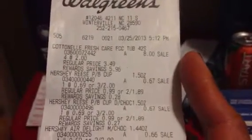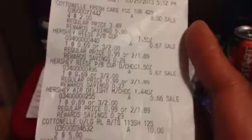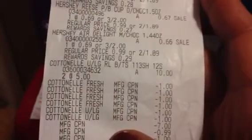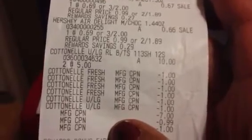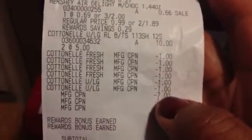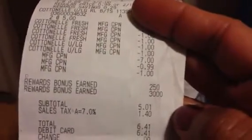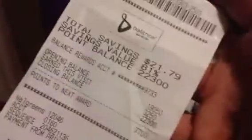My four cotton nails rang up at $2 each, so $8. The candies were $0.67 each, and the two cotton nail 12-packs were $10. My dollar coupons came off for the cotton nail. I used the $7, $0.99, and $1 register rewards. Because I spent $15 I got 3,000 points back plus $2.50 for the candy. My subtotal came to $5.01, and with $1.40 tax I paid $6.41 out of pocket.